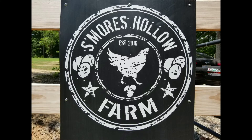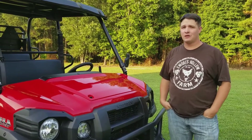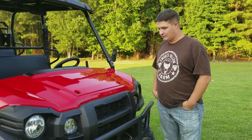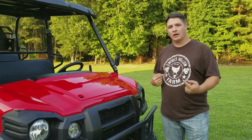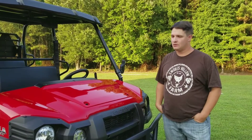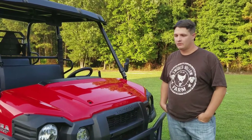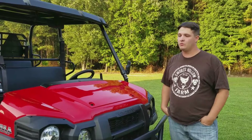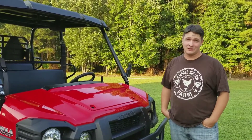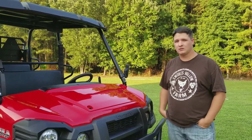Hi and welcome to S'mores Hollow Farm. Today we're going to do a review of a 2017 Kawasaki Mule Pro FX-TLE. If you're new to S'mores Hollow Farm, subscribe, like, comment. This is a new channel for us — we've had it for just a short while. We'd like any of your comments, feedback, or questions on what we do here. We'll try to add videos as much as we can and share our experiences on our small little farm.